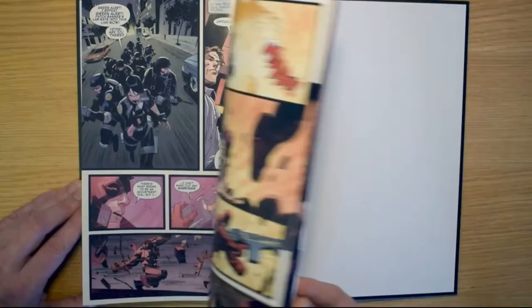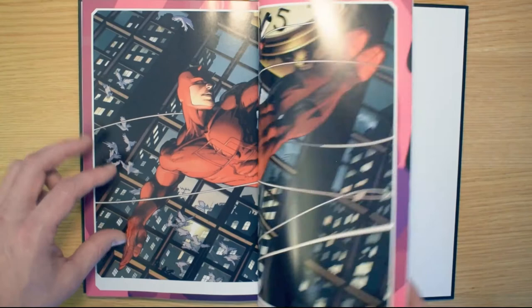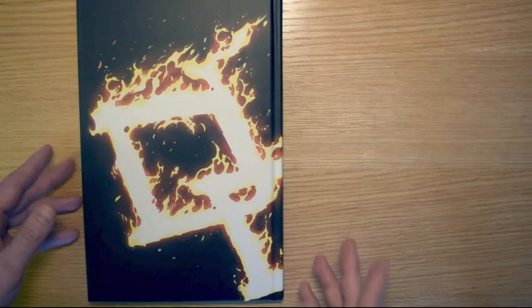One thing I should mention is there's not much in the way of extras at the end of these books. There are some variant covers on each of them and some bare-bones extras, but not much. You wouldn't really be minding so much about the extras anyway, because the storyline is what you're here for more than anything.